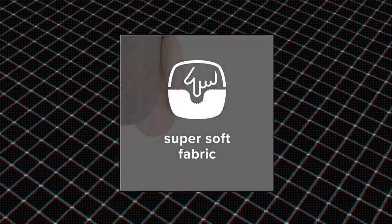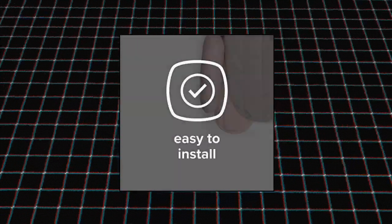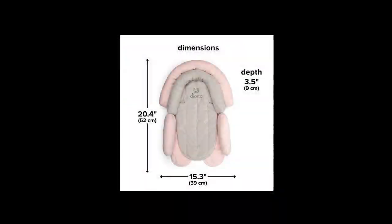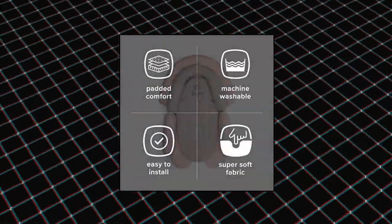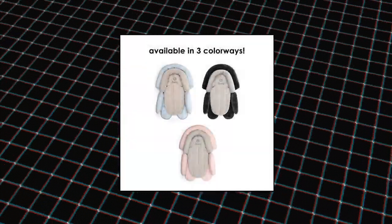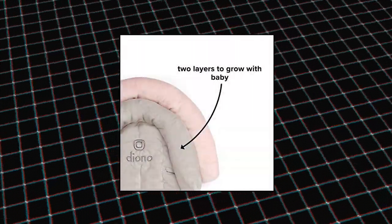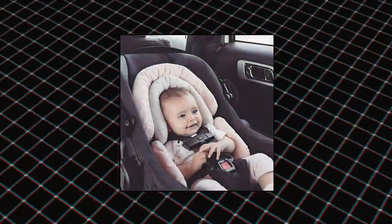Diono Cuttle Soft 2-in-1 Baby Head Neck Body Support Pillow. The nested design supports their delicate head, shoulders and torso. The clever 2-in-1 design has a removable inner cushion to adjust the head support as baby grows, up to 15 pounds, for cushion comfort and support on the go. Made from ultra soft velvet touch fabric, it is comforting and soft next to baby's sensitive skin. Cuttle Soft can be easily machine washed for added parent convenience.